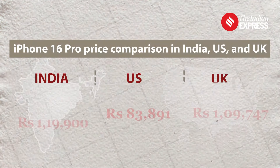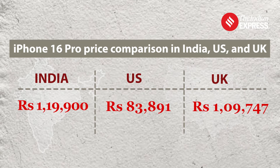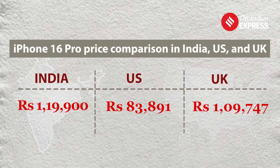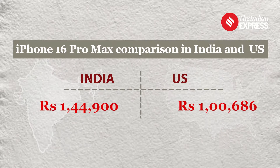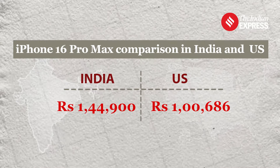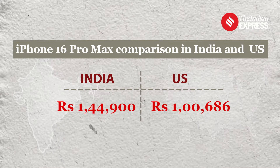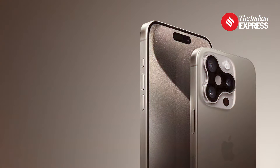The iPhone 16 Pro starts at Rs 1,19,900 in India, but it is far more affordable in the US where it sells for just under Rs 84,000. Similarly, the iPhone 16 Pro Max starts at Rs 1,44,900 in India, but in the US it is priced at Rs 1,686.